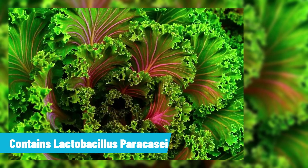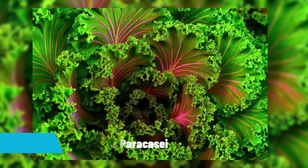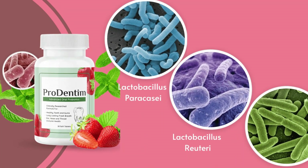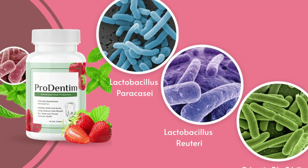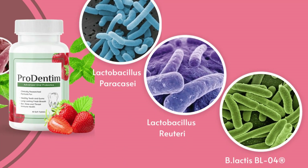Prodendum contains lactobacillus pericaceae, for example, to support the health of your gums. The formula also contains lactobacillus reuteri to purportedly support healthy inflammation and a healthy mouth environment. The three other strains support a healthy respiratory tract and a healthy mouth, and help you maintain a healthy immune system, among other benefits.